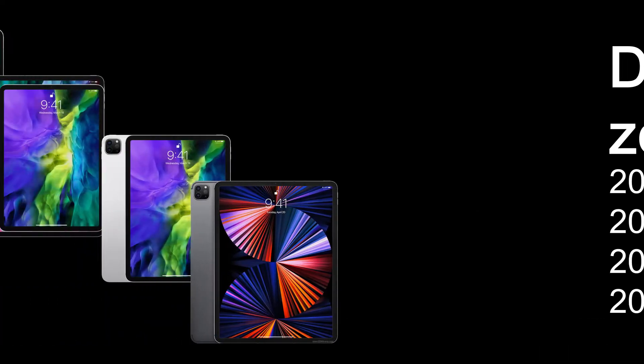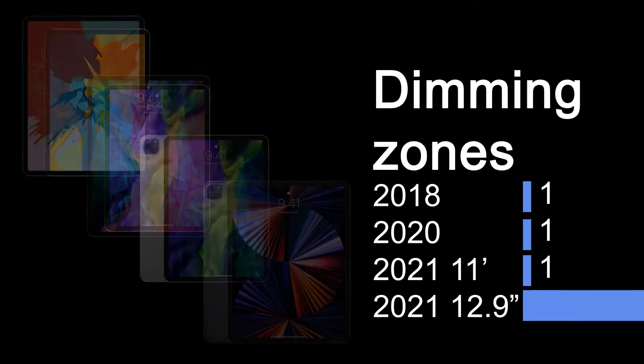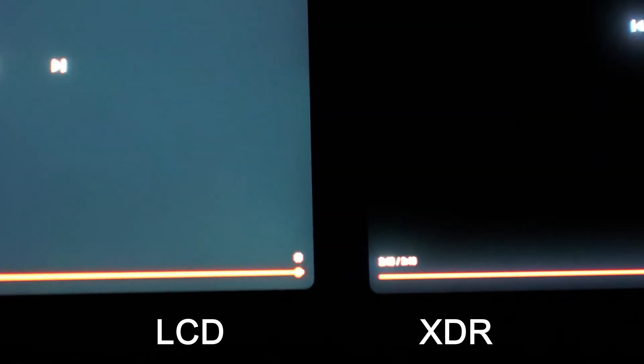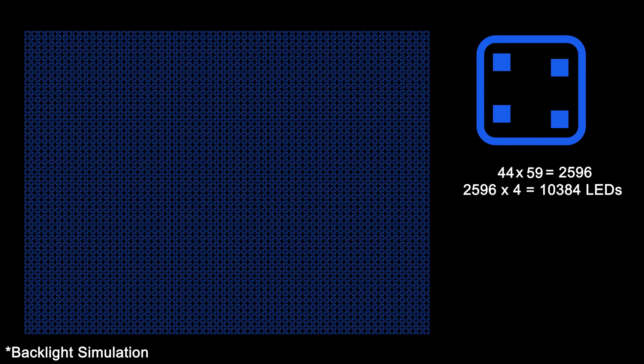The number of LEDs don't really matter. It's the dimming zones that dictate how finely the backlight can be controlled. The previous iPad had one dimming zone — the backlight is either completely on or off. This causes backlight bleed and makes areas that are supposed to be black look dark grey. The new iPad has a 59x44 grid of dimming zones, each consisting of 4 mini LEDs. The backlight LED for each zone can be individually turned off for darker blacks.